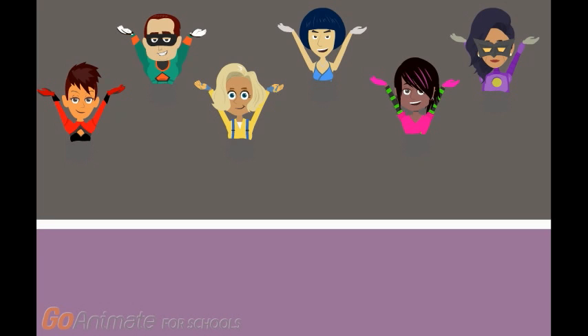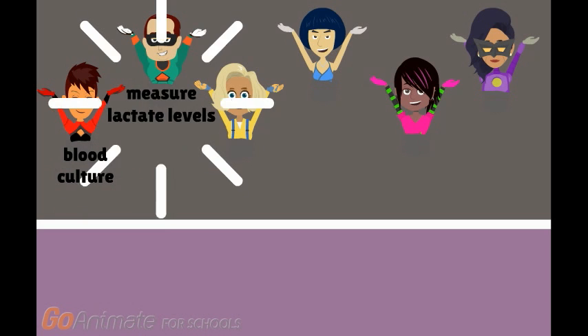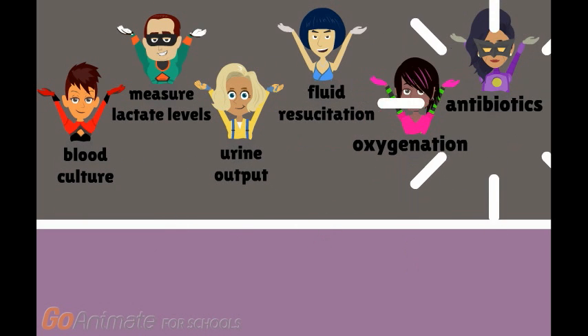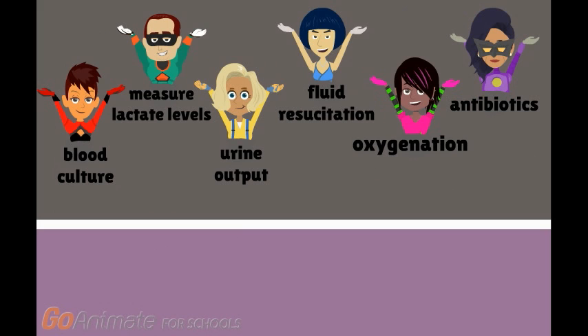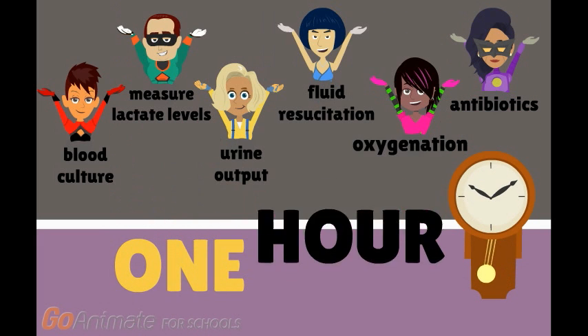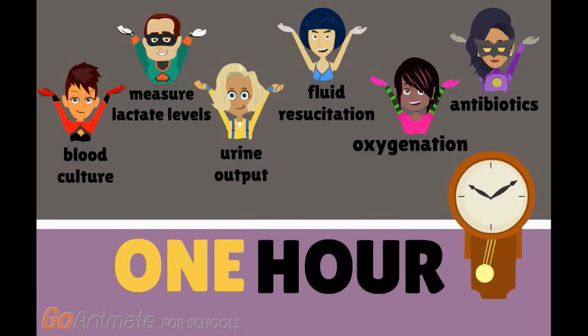The Sepsis 6 is a group of medical therapies with powers that can reduce the likelihood of mortality of those with sepsis. Their abilities include taking blood cultures, measuring lactate levels and measuring urine output, fluid resuscitation, delivering high flow oxygen, and providing antibiotics. Together, the Super Sepsis 6 can rescue patients as long as they are called upon within one hour of diagnosis.